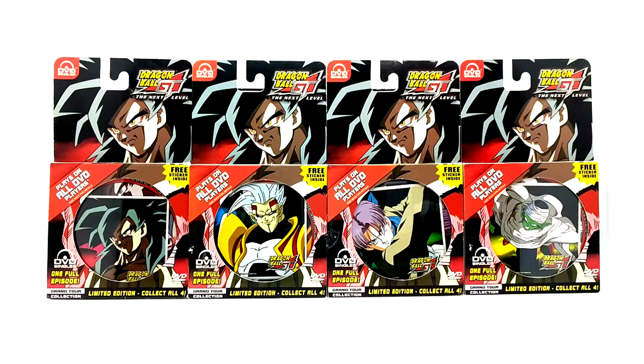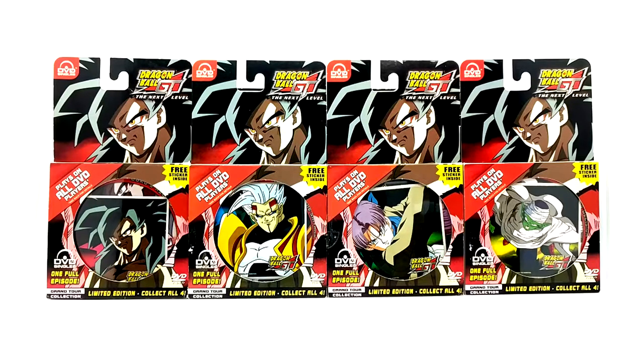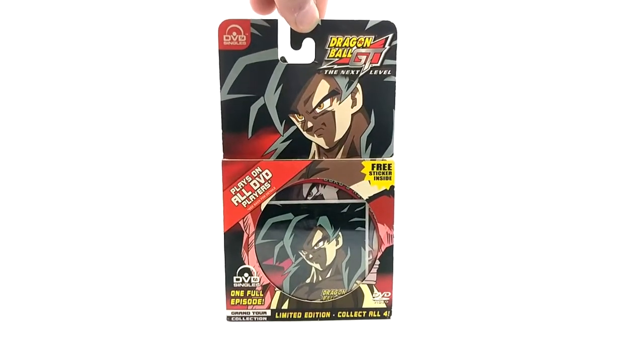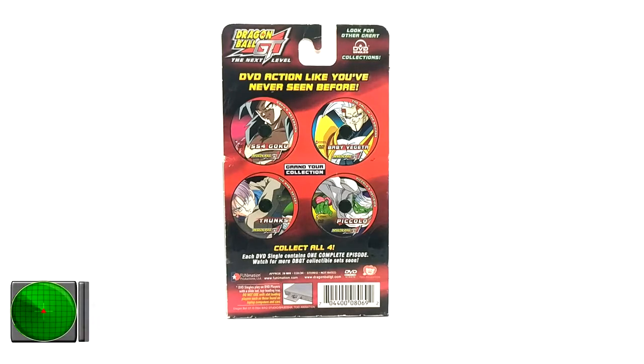They are pretty difficult to find, so we are going to go individually and look at all four of them. We have Super Saiyan 4 Goku, Baby Vegeta, Trunks, and Piccolo. These mini discs only contain one full episode each. They were actually sold hung up near the cards in stores back in the day to promote the DVDs, since people were buying cards like mad back then. These are actually GameCube-sized discs and they only play in slot-loader DVD players.